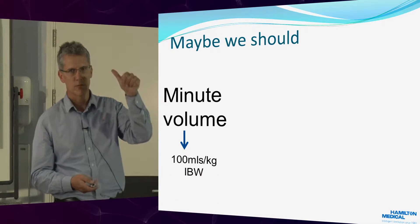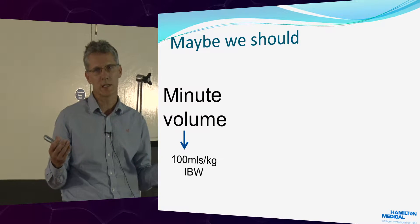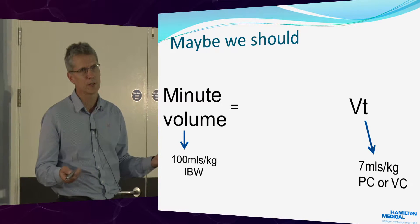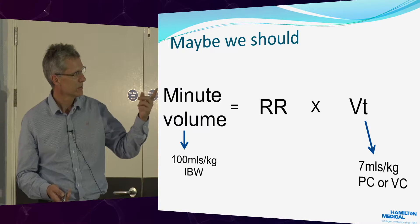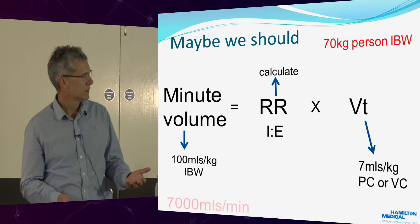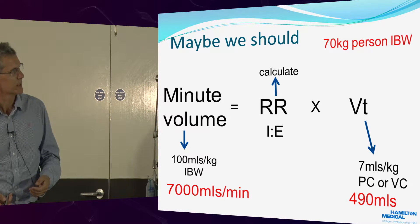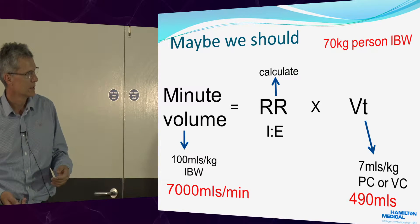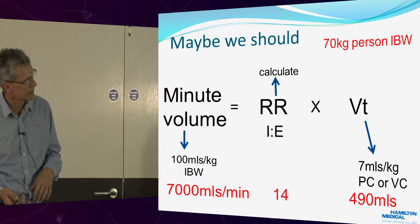A rough rule of thumb: 100 mLs per kg of predicted body weight. Most males in this country are 70 kg, most females are 60 kg — this is the ideal weight. Then focus on tidal volume, especially if you've got ARDS — this is 7 mLs per kg. If you know minute volume and tidal volume, respiratory rate is automatically calculated. For a 70 kg person: minute volume is 7,000 mLs (7 litres). With a tidal volume of 7 mLs per kg — 7×70 is 490, roughly 500 — your respiratory rate is 14. This is how you start setting up someone on a ventilator.